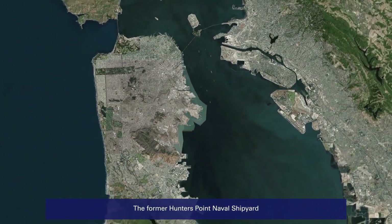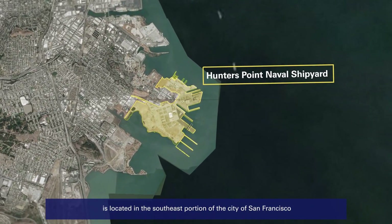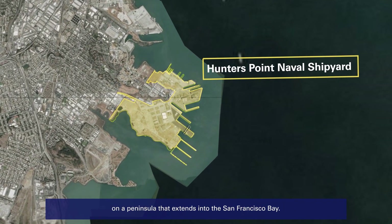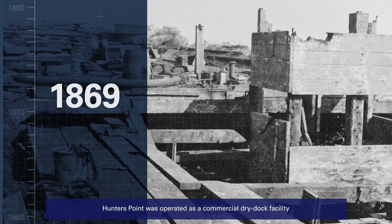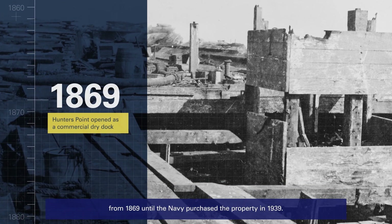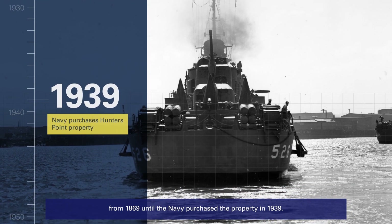The former Hunters Point Naval Shipyard is located in the southeast portion of the city of San Francisco, on a peninsula that extends into the San Francisco Bay. Hunters Point was operated as a commercial dry dock facility from 1869 until the Navy purchased the property in 1939.